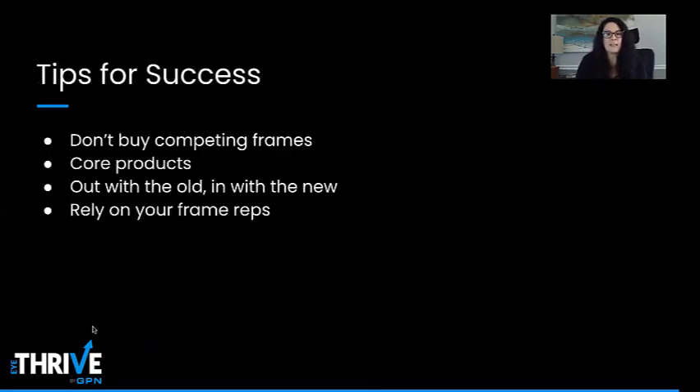For tips for success: a common mistake in frame buying is purchasing similar brands at different price points. Patients will steer toward the lower-priced option, so the higher-priced one will sit and not turn. Decide on a price point and stick to it. Core products look very similar across all manufacturers — you only need one. Focus on one manufacturer for higher turn rates and a better relationship with your rep.